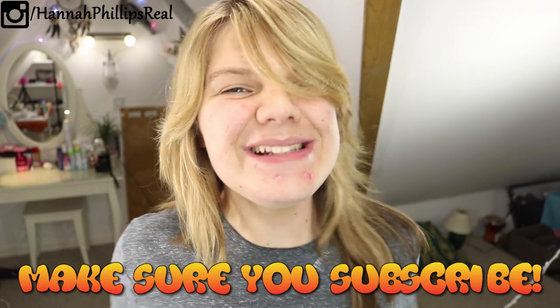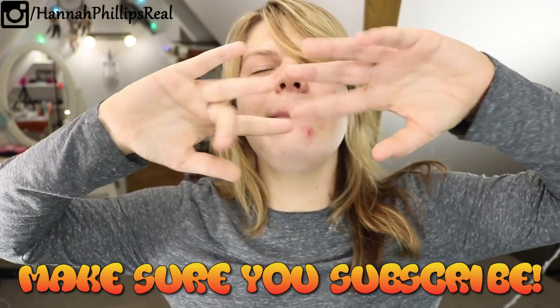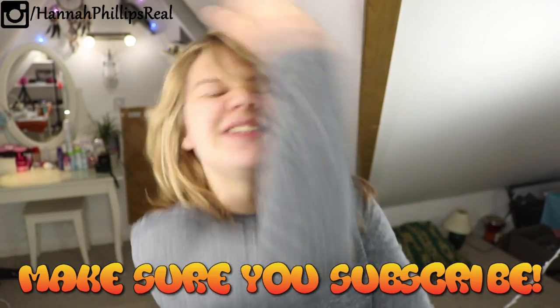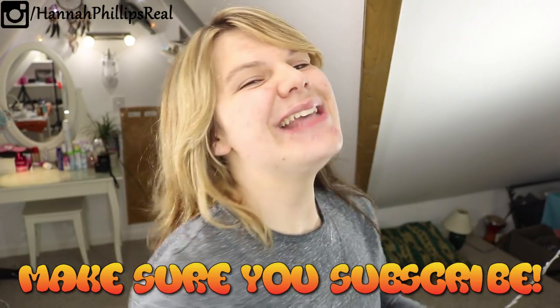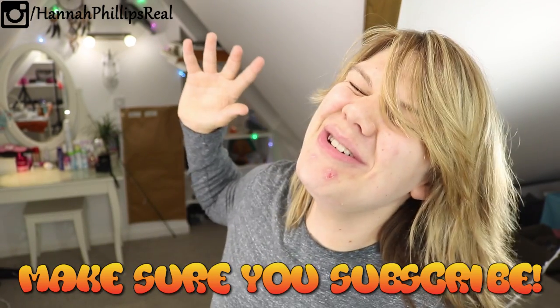Now already you can tell how well it has worked. Does this look much better than what it looked like? You can repeat this process as many times as you want — you can leave it on longer, but it's best to wipe it off every half an hour. I hope you have learned something in this video today. If so, give it a like, comment, and subscribe, and I'll see you guys in the next video. Goodbye!